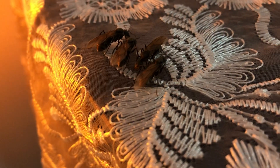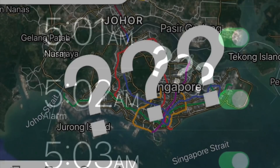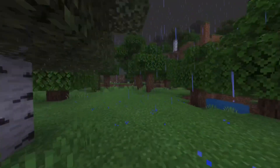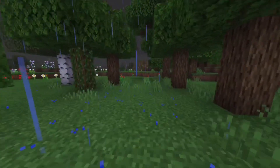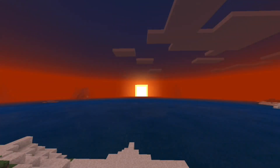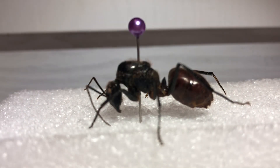So now that we know what a nuptial flight is and why queen ants fly out of the nest, we have to find out when and where this will take place. Nuptial flights typically take place after a heavy rainstorm that lasts for at least three hours and ends at least three hours before sunset. However, do remember that this is not true for all species — some species will fly in the morning or even the following night.